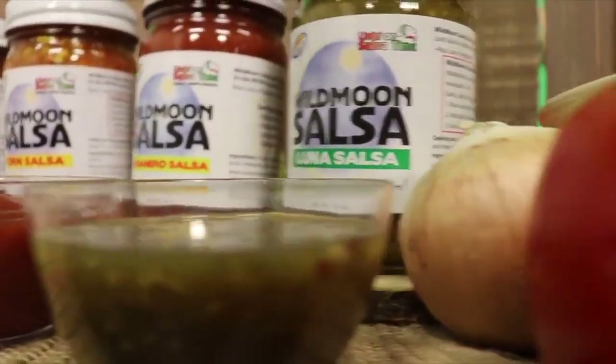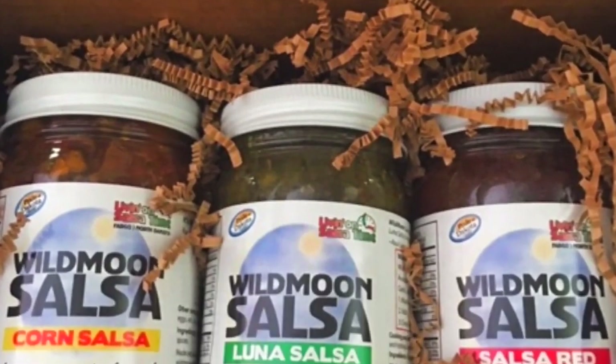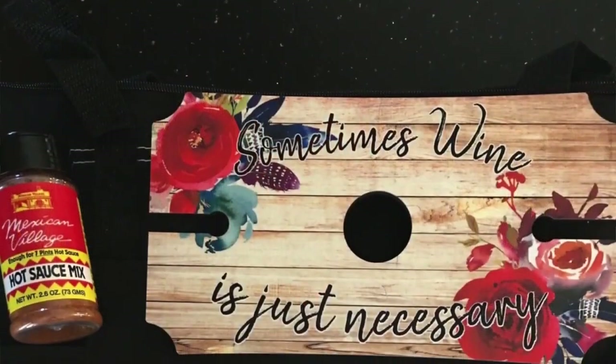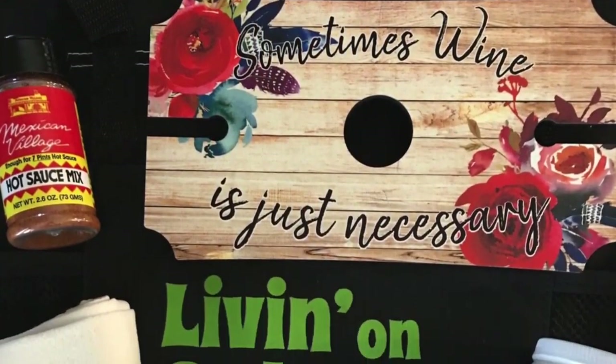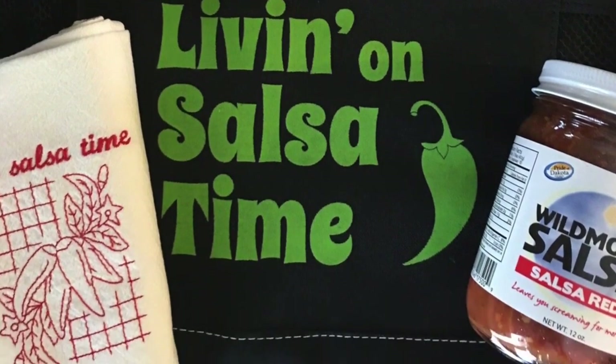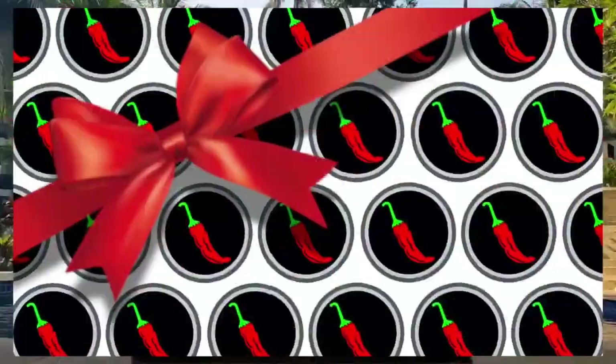Wild Moon Salsa also offers customized gift boxes, which are really cool because you can order or send a great gift to a friend or a co-worker. Trust me, they will absolutely thank you over and over again. I have two recommendations: choose either the gift box of three, which contains Wild Moon Salsa Red, Wild Moon Salsa Luna, and Wild Moon Corn Salsa for just $29.99, or the Summer Livin' Gift Box No. 4, which contains the Wild Moon Livin' On Salsa Time Black Tote with a wine party, a jar of Wild Moon Salsa Red, a 2.6-ounce shaker of Mexican Village Hot Sauce Mix, and a Livin' On Salsa Time Embroidered Dish Towel. This awesome gift box is just $51.99 — absolutely perfect for a hostess gift or a gift to a loved one to celebrate summer.